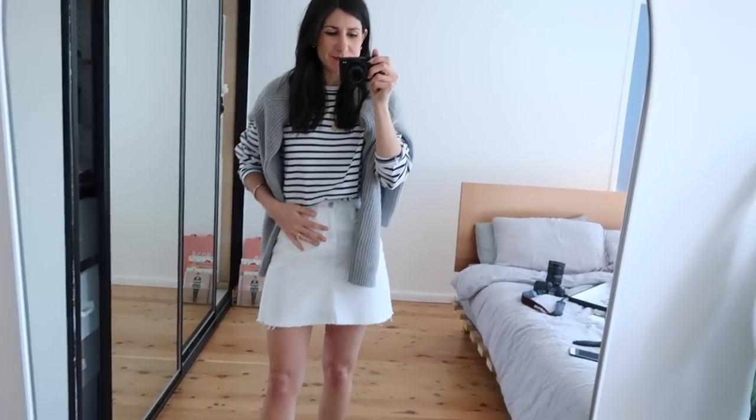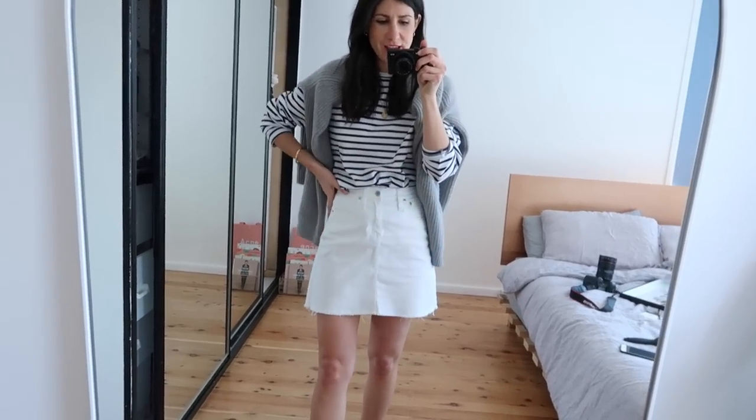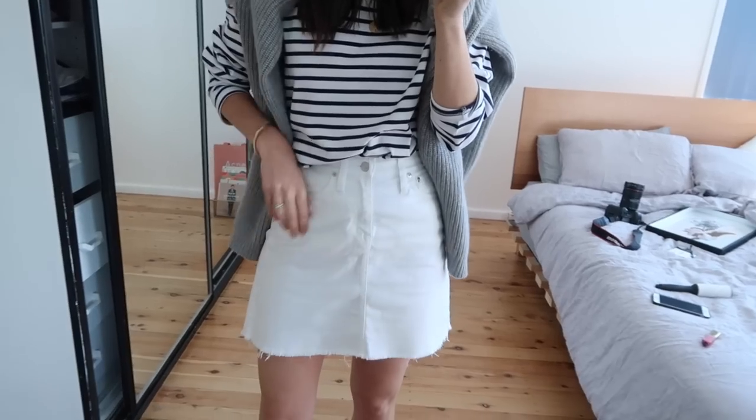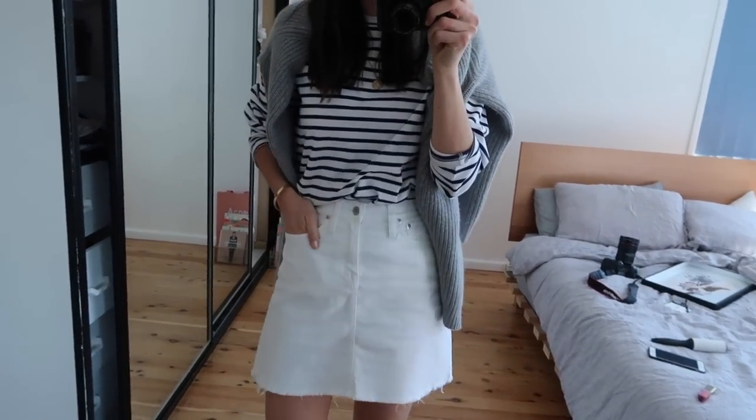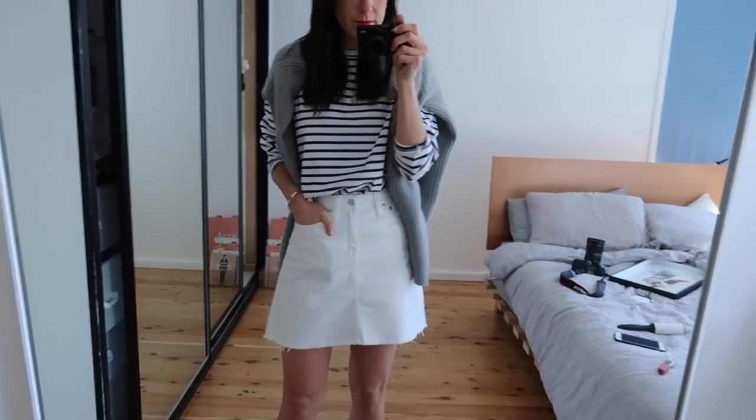Because this top is quite oversized I've tucked it into something a bit more fitted at the waist that gives me a bit more definition. This is my J.Crew denim skirt which I bought a few years ago when I was in Dallas. I absolutely love this — I love the raw hem. One of my favorites to pull out this time of year.